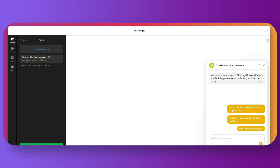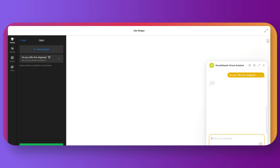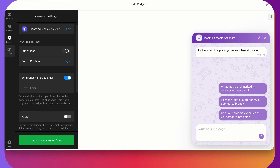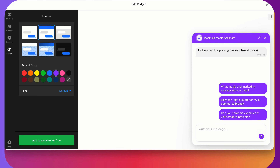Check this out — I'll ask it: do you offer free shipping? And the instant answer comes. It's not just generic, it's based on the actual store information. Let's try another one: how can I return a product? This is exactly what a real visitor would ask, and the bot gives a clear, brand-specific response. And if you want to make it look and feel more on-brand, you can jump into the editor. You can change the colors, chat style, welcome message, and even upload your own frequently asked questions or instructions. It is literally plug and play.